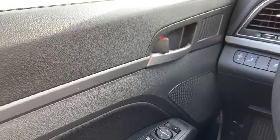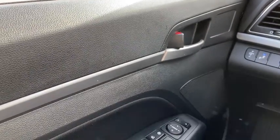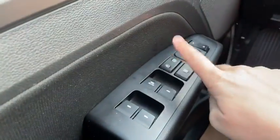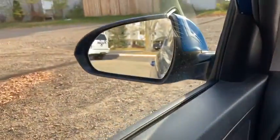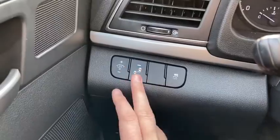Sitting inside the Elantra, we'll do a quick run through of some of the features as well as the interior layout. Starting on the door panel you have your door latch. Down below we have our power windows, power locks, and power mirrors which are equipped with blind spot monitoring. To the left-hand side of the steering wheel you have your control for that blind spot monitoring to turn it on or off.